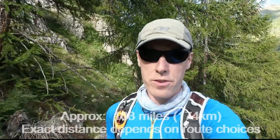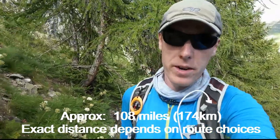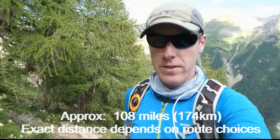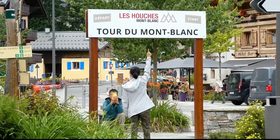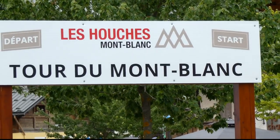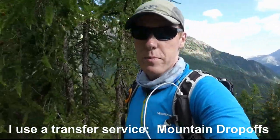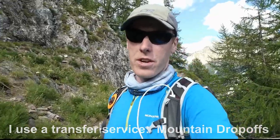The Tour du Mont Blanc is a 100-mile hiking loop, so being a loop means you can start wherever you want. The traditional starting point is the picturesque French village of Les Houches, which sits right below Mont Blanc and is also a popular starting point for mountaineers looking to climb that mountain. Les Houches is easily accessible from Geneva Airport — about a one-hour bus drive — especially convenient if you're coming from the UK. Other people start the walk here in Courmayeur or Champex in Switzerland, so it's really up to you.